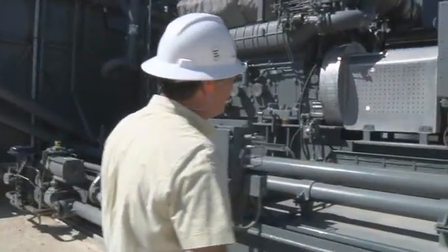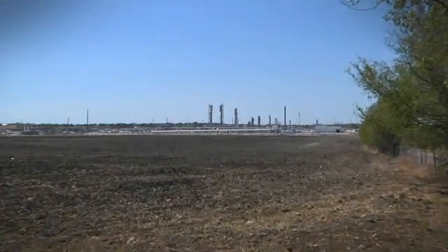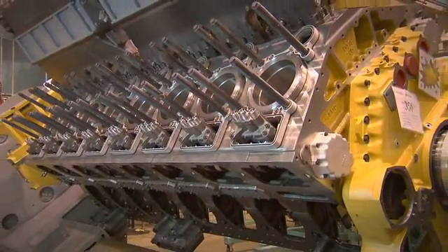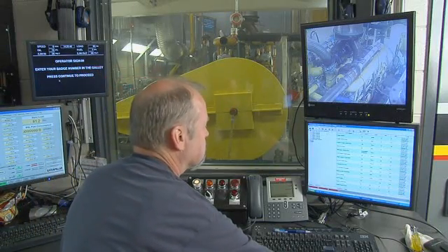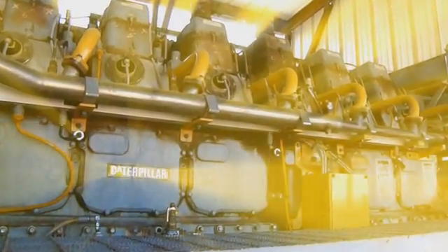Bottom line is that Caterpillar engines helped Energy Transfer become one of the largest pipeline companies in the country. We have the experience. We have the parts available. We have trained technicians. The engine is going to run for them — there's no question. It's going to get the job done. There's just not a better engine in the world.